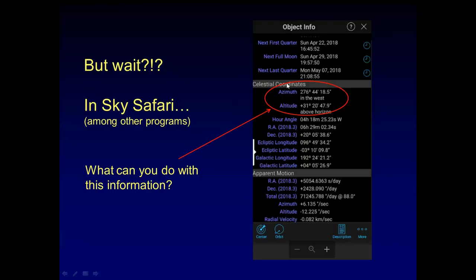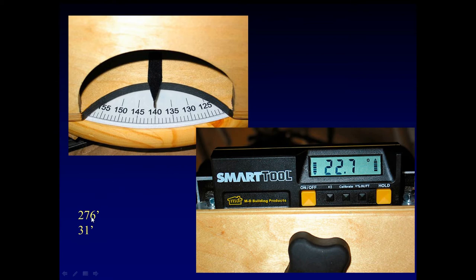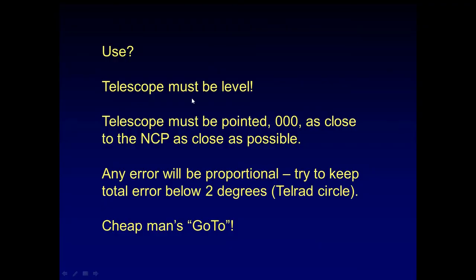You can also make modifications to find objects. This is an application called SkySafari — for a given object, it gives you an azimuth and an altitude. Your azimuth is shown here: 0 is due north. So if you have coordinates 276 azimuth and 31 altitude, you spin the scope around until you get to 276 degrees, then raise it until you're at 31 degrees — and if your timing is right, the object you're looking for should be in the viewfinder. The scope's got to be level and pointed very close to due north. Any error will be proportional, so try to keep that error below a couple of percent.